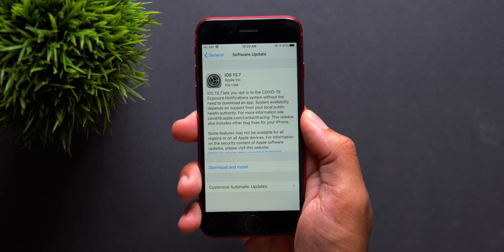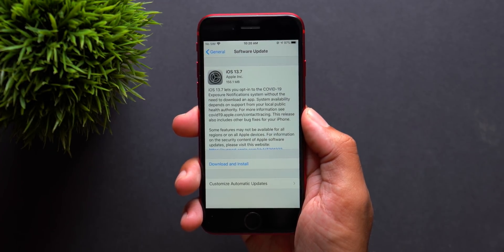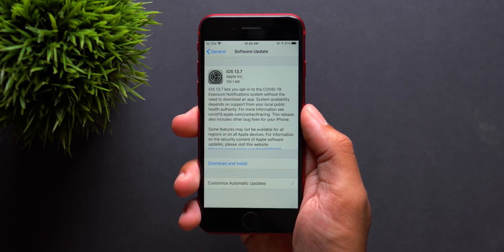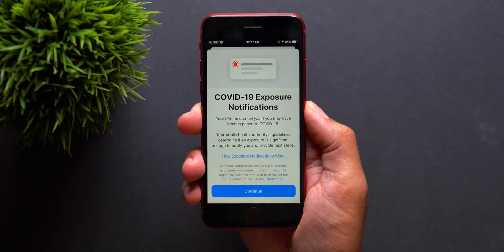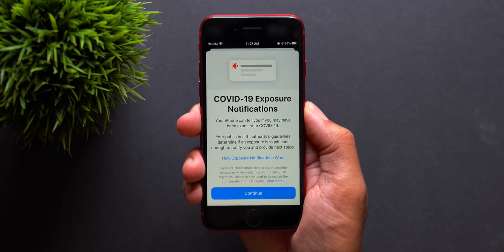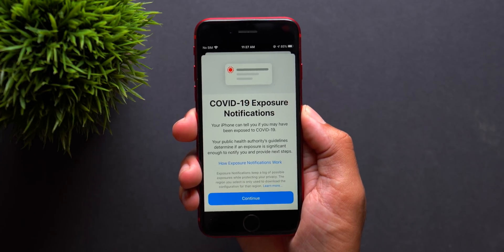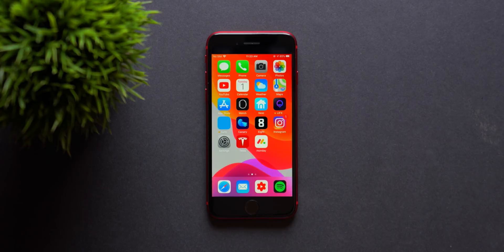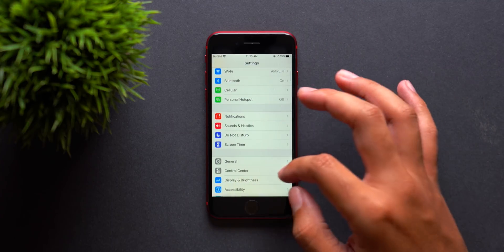This update was a fairly small one, so there aren't many new features beyond the exposure notifications I talked about previously. Exposure notifications seems to be the biggest aspect of this update. There's likely a lot going on in the background, but exposure notifications was the main reason for this update, which is why it was in beta previously. Let's go ahead and check that out.